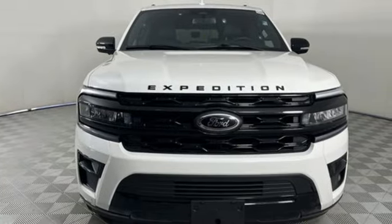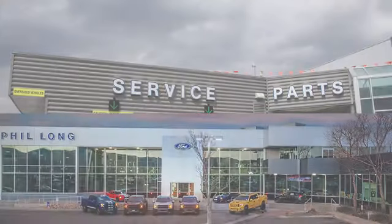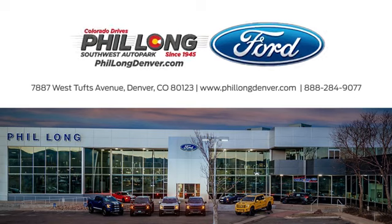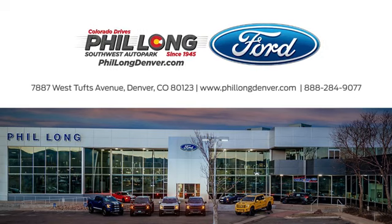Experience it for yourself today. Come see us today at Phil Long Ford of Denver, the number one Ford dealer in the Denver region. Call, click, or stop in today.